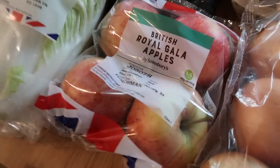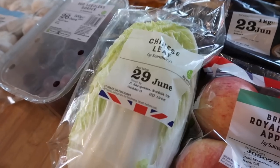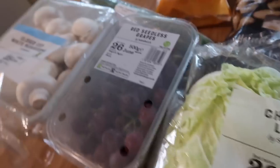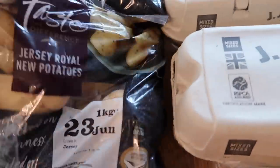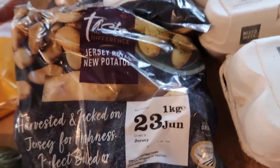I've got some onions, some royal garlic, apples — these were 85p for four on a special offer. I've got a Chinese leaf cabbage instead of lettuce for some salads, just for a change, some red seedless grapes, and some closed cup mushrooms. I've got another cucumber — I have got a couple in the fridge but we tend to eat quite a lot.